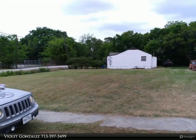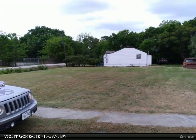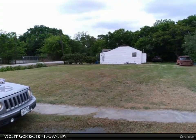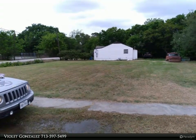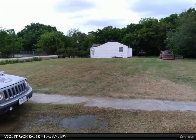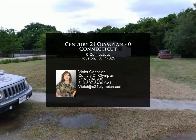This lot is situated in the quiet Fidelity community and provides a rural feel despite being close to the city, offering a great investment opportunity. It is located near the Houston Ship Channel Bridge, which is one of the largest ports in the U.S. Conveniently located near schools, parks, freeway access, local shopping, restaurants, and just 20 minutes from downtown Houston.